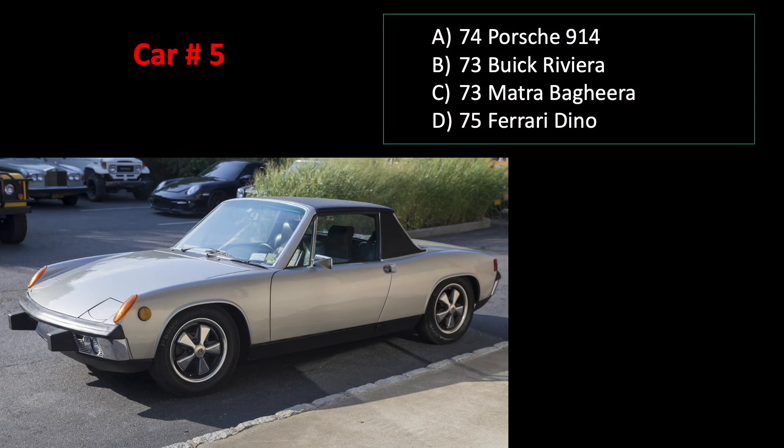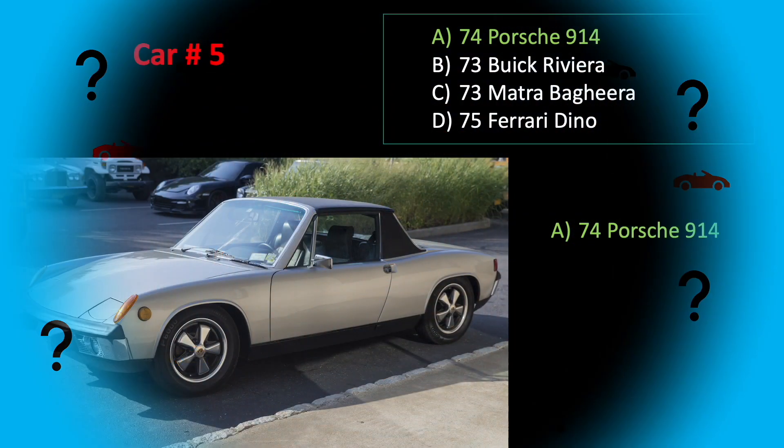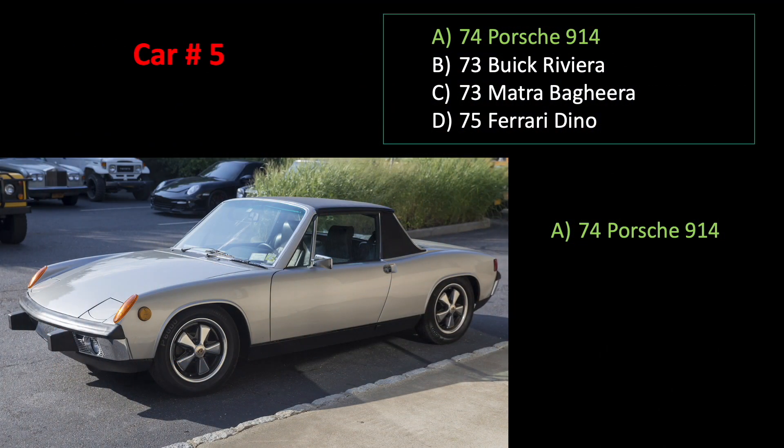Car number five. And the answer is A. It's a '74 Porsche.